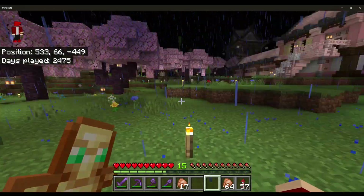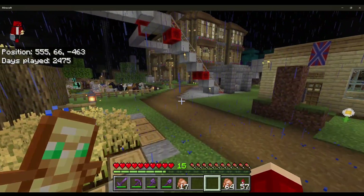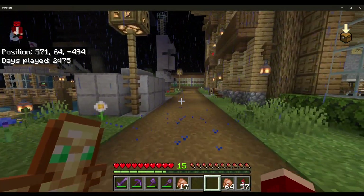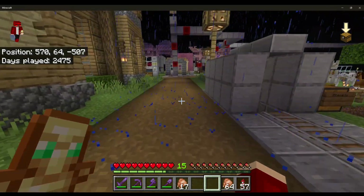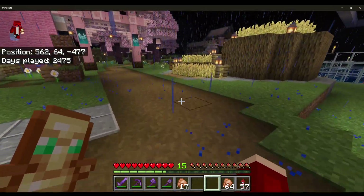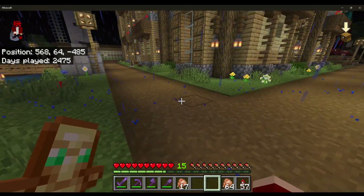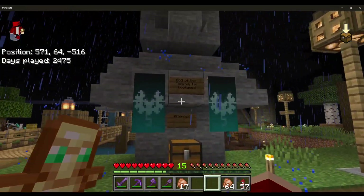Minecraft has released a new update which includes armadillos, and there's a new structure with copper inside — I think it's called the Trial Chambers or something about the trials. You get a lot of rare rewards from it. I'm thinking I'm going to build a small armadillo enclosure in the zoo since there's a bit of room left. I'll probably take down one of the llama or alpaca structures to make space.